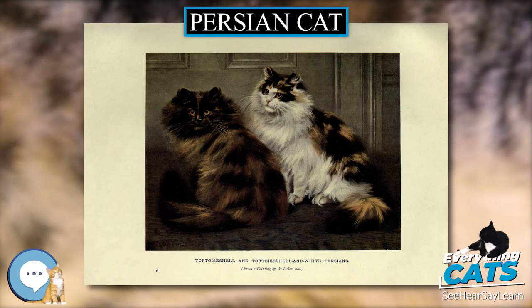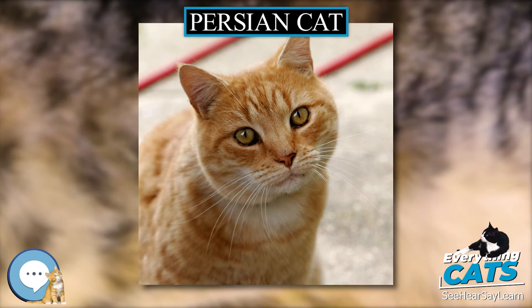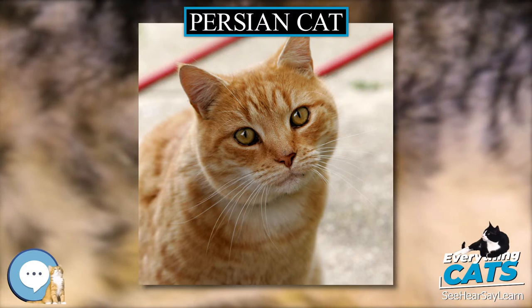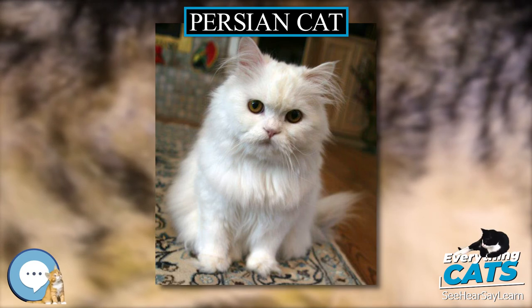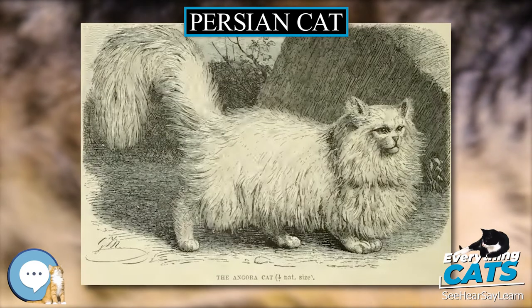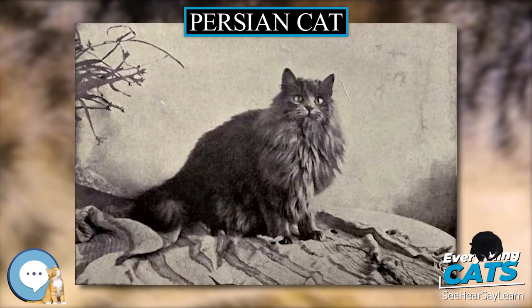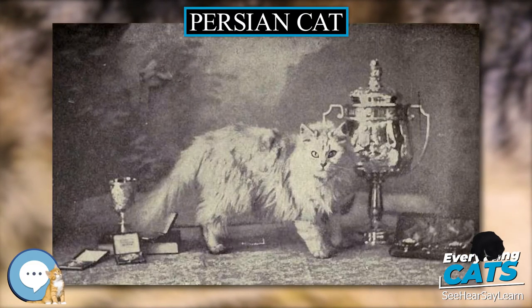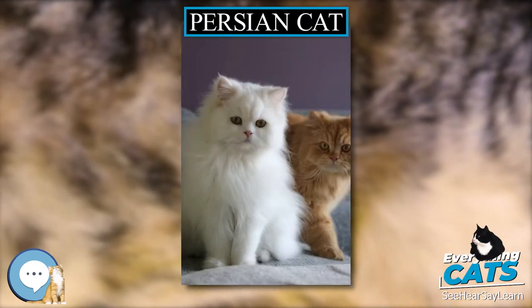The standards were altered yet again in 2007, this time to reflect the flat face, and it now states that the forehead, nose, and chin should be in vertical alignment. In the UK, the standard was changed by the Governing Council of the Cat Fancy, GCCF, in the 1990s to disqualify Persians with the upper edge of the nose leather above the lower edge of the eye from certificates or first prizes and kitten open classes. While ultra-typed cats do better in the show ring, the public seems to prefer the less extreme, older doll-face types.